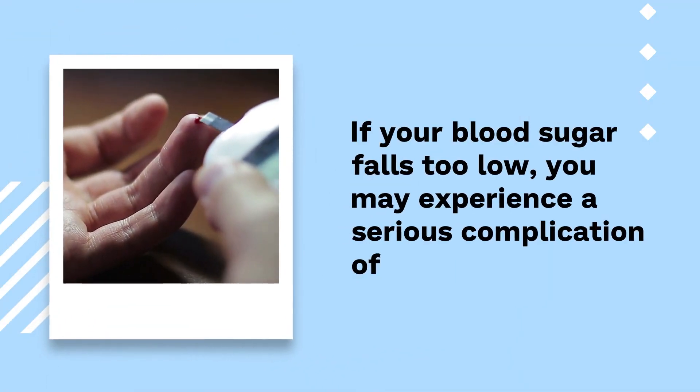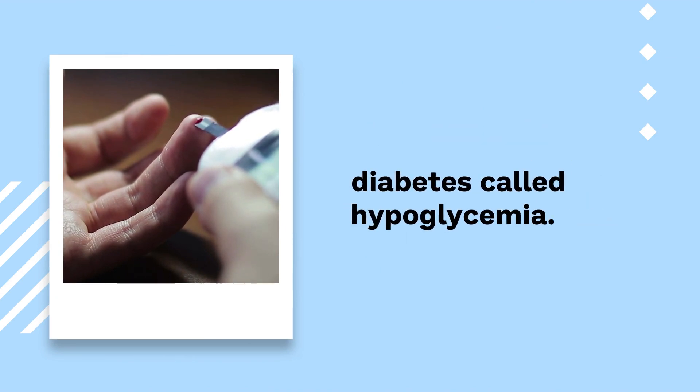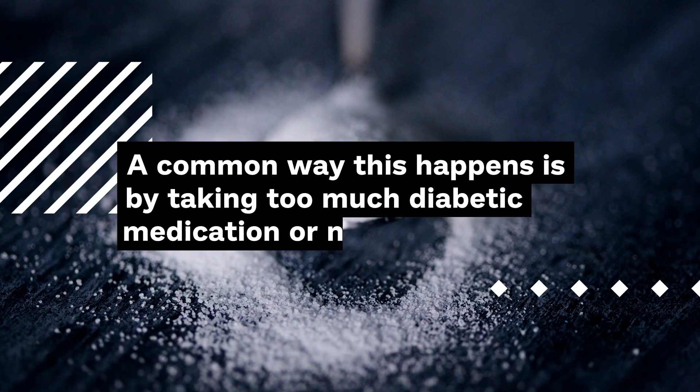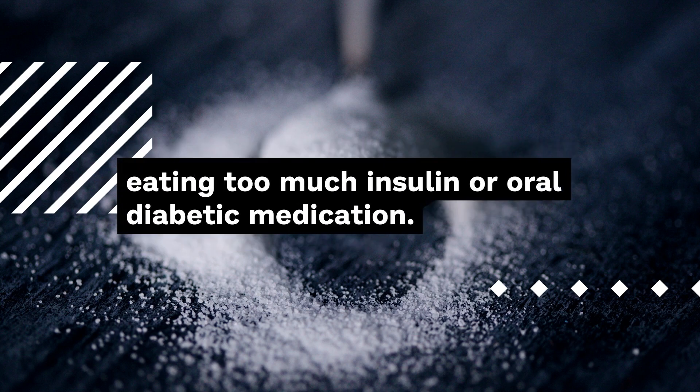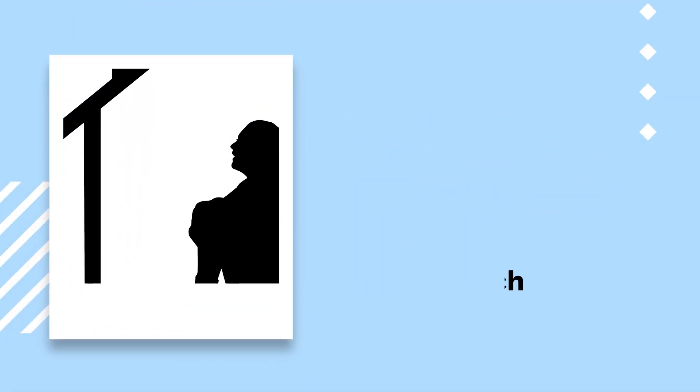If your blood sugar falls too low, you may experience a serious complication of diabetes called hypoglycemia. A common way this happens is by taking too much diabetic medication. Too much insulin or oral diabetic medication can cause too much sugar to go into your cells, so your blood sugar falls.